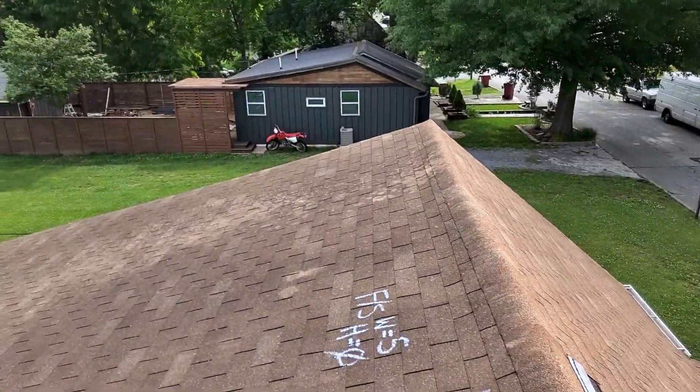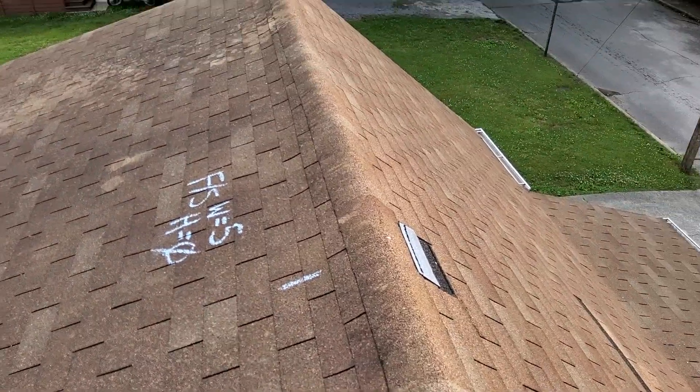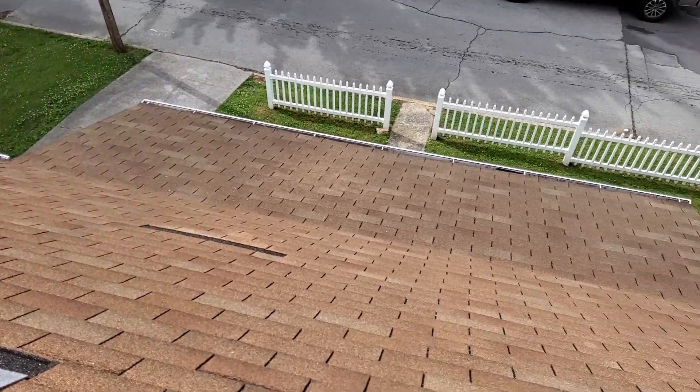We have 5-inch gutters, no gutter guards, no drip edge. We do have felt. We have standard ridge shingle. This is the front slope of the home, being the south side.